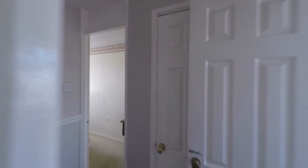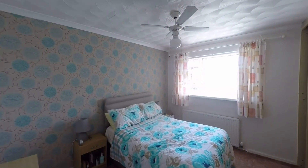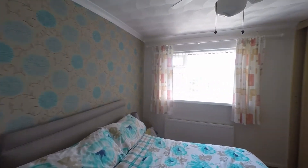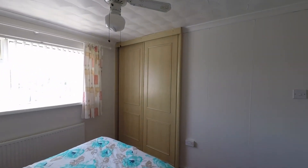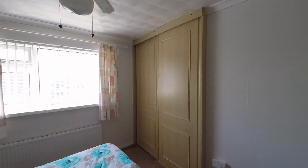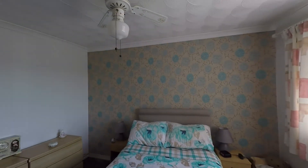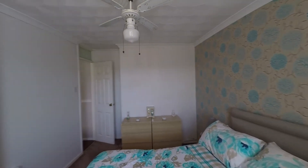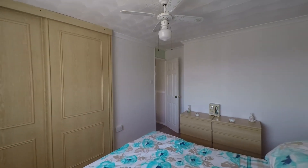Last but certainly not least, bedroom one is located at the front of the property — a very comfortable double room with plenty of space for a double or even king-size bed, along with feature built-in wardrobes. That concludes this video tour. If you're interested in viewing or would like any further information, please don't hesitate to contact the head office and one of the team will be more than happy to help. Thanks for watching.